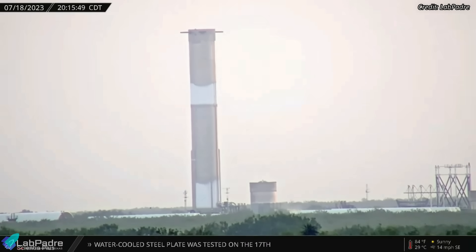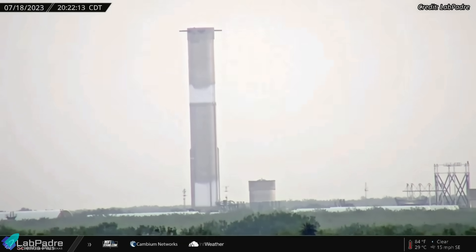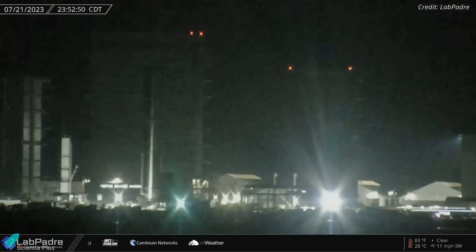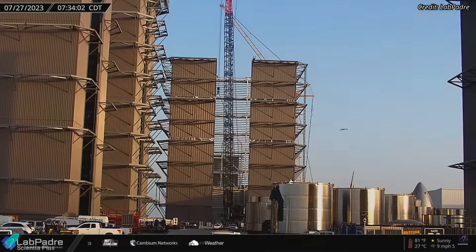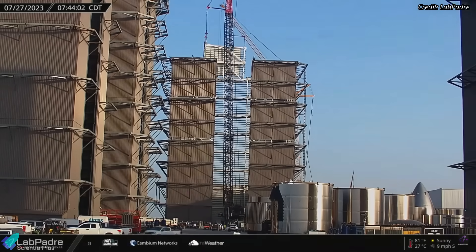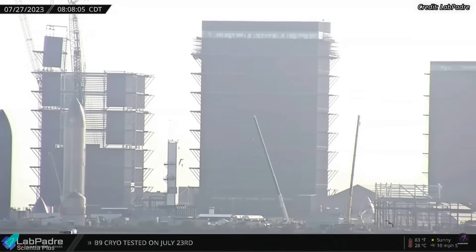Super Heavy Booster 10, which successfully completed a cryo-proof test at SpaceX Massey's test facility on July 18, was moved back to the production site last week and is currently stationed at the Rocket Garden. New Mega Bay construction is also in progress at the build site; teams have begun assembling the fifth level, and the building will have a total of seven levels when completed.